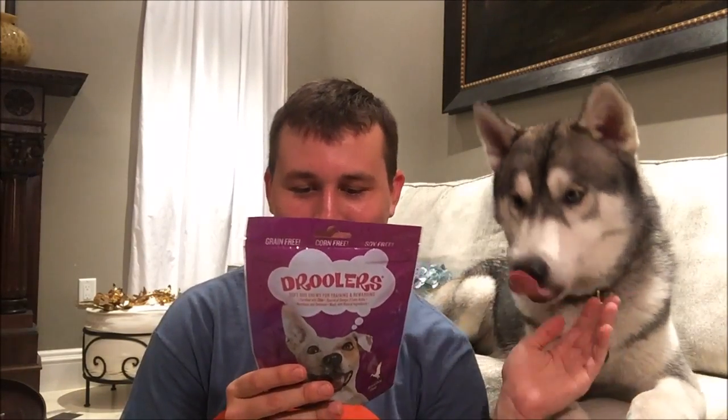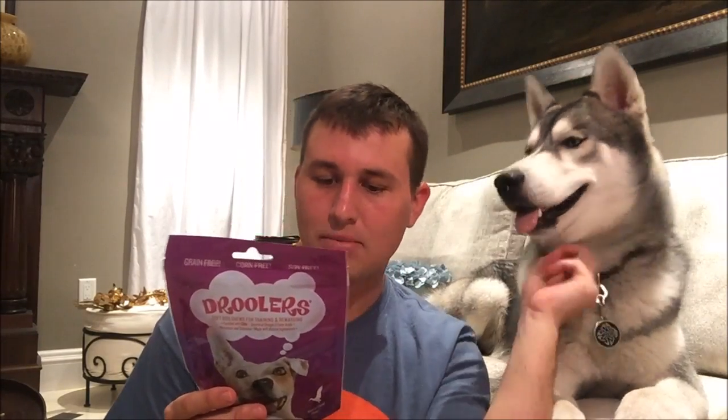No corn, wheat, soy, or wheat gluten. Ingredients: duck, tapioca starch, barley flour, malted barley flour, glycerin, brewer's yeast. Looks A-OK to me — crude protein is 13% and minimum crude fat is 9%.